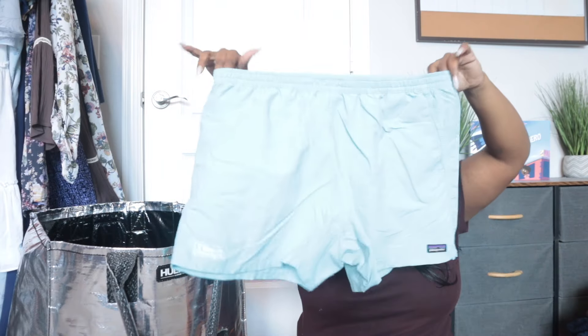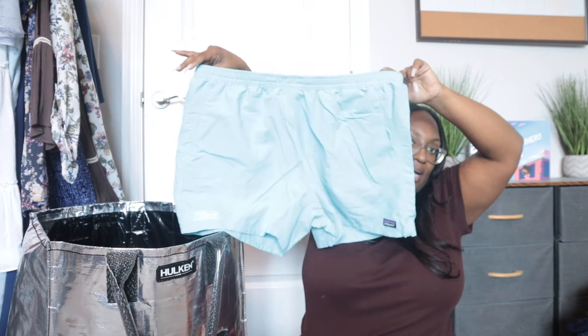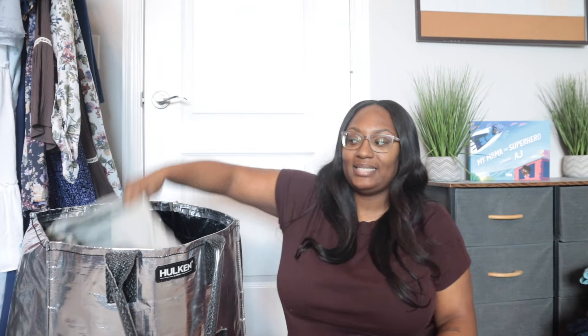These are a pair of Patagonia Baggies, extra large. They do have a lot of wear between the thighs from the previous owner, and the drawstring is missing on one of them, but I still picked them up. At the very least I can get about $15 for these — I'm only going to price them at about $18 and hope to sell them for $15.